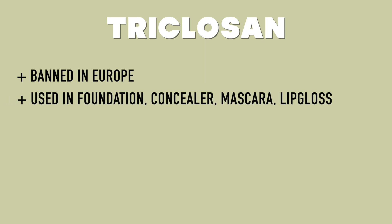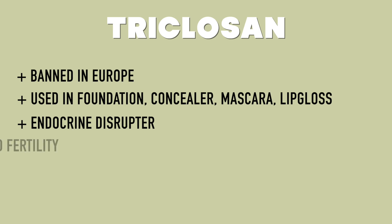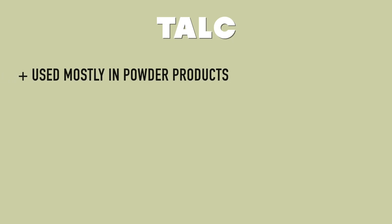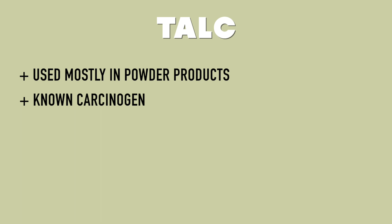Next is triclosan. This is banned in Europe and is commonly used in foundations, sealers, mascaras, and lip glosses. It is also a known endocrine disruptor and has been shown to have negative effects on hormones and fertility. Talc is another one — you've probably heard of the commercials about talc in Johnson and Johnson products being linked to ovarian cancer. Lots of beauty products still have talc in them, particularly powder products. They are a known carcinogen and are legally put in our beauty products.